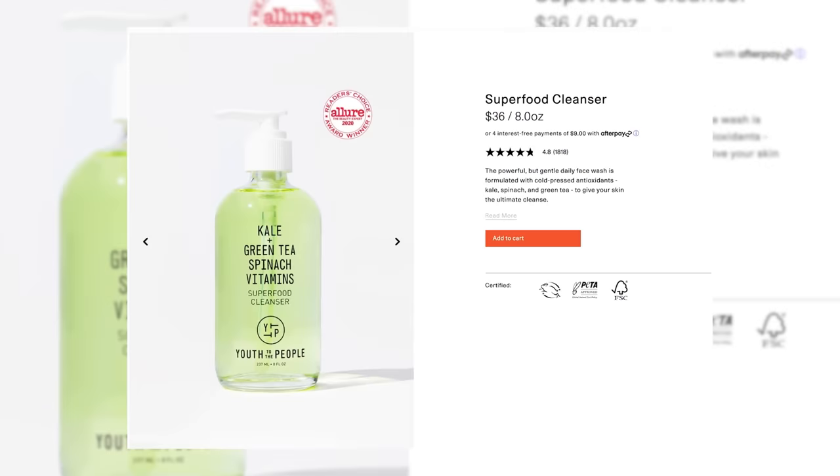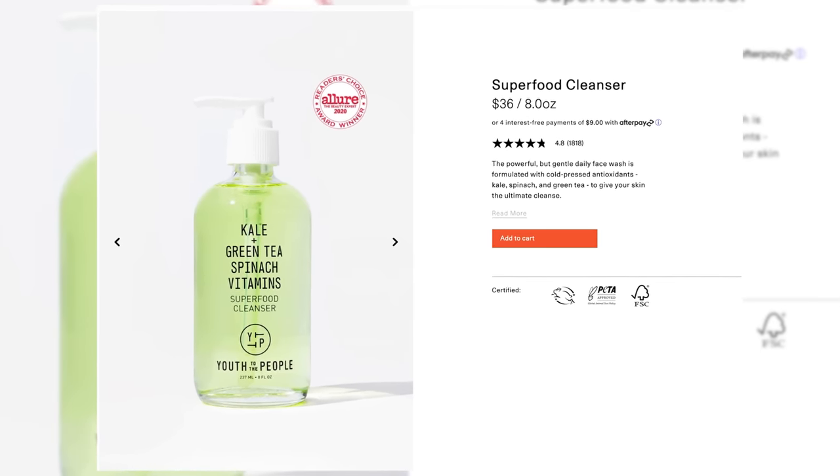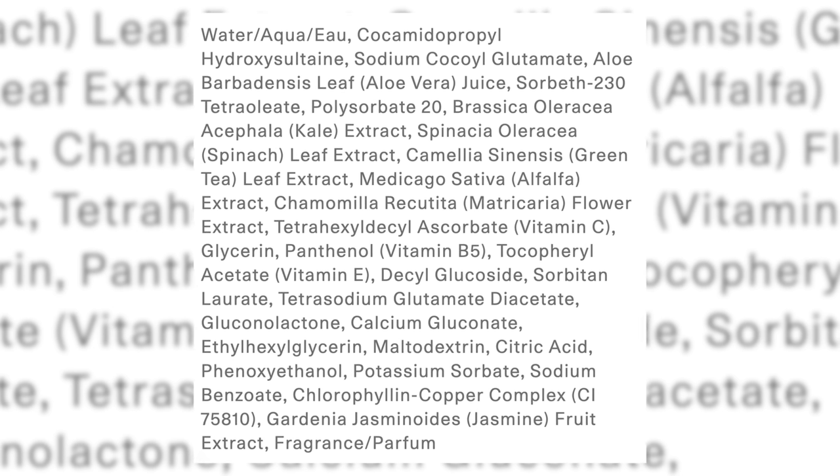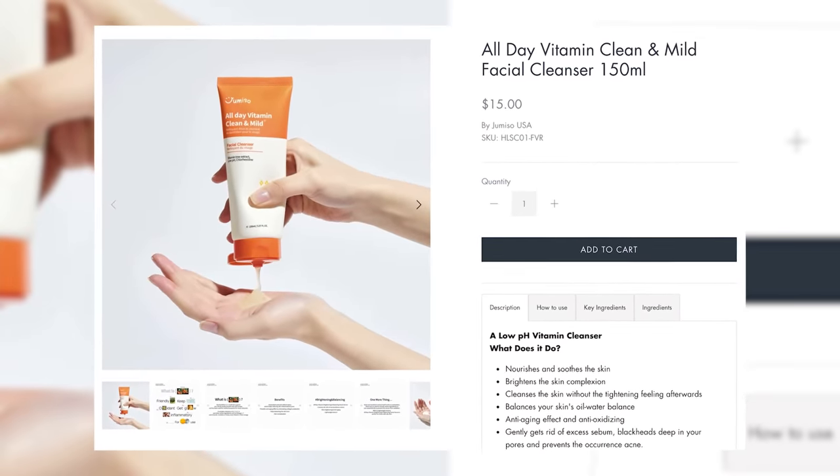This one is from Youth to the People — it's the Kale Green Tea Spinach Vitamin Superfood Cleanser, a little glass bottle of greatness. It smells very green and grassy. It's a really nice non-stripping cleanser with panthenol for soothing, lots of vitamin C ingredients and green tea, which help combat damage from just living and going outside. Another good option is the Jumiso Vitamin C cleanser if you want something more budget-friendly — it's got vitamin C and soothing ingredients.